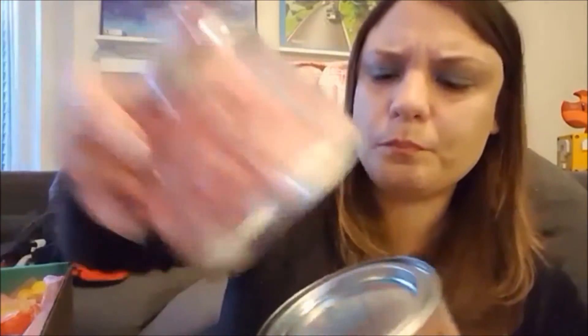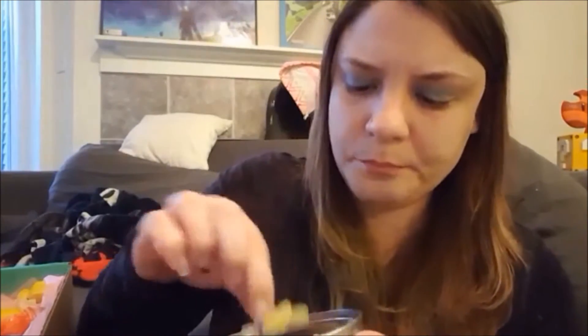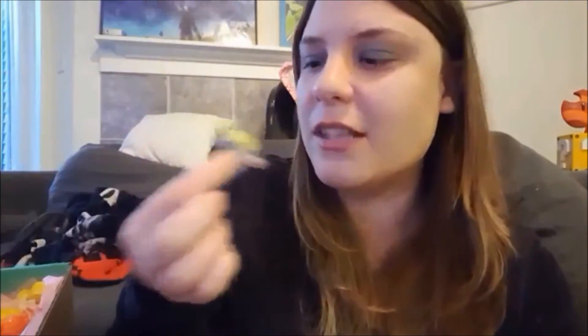Everything was sour in this box — this is like a sour box. And then these are the sour octopus. They look like spiders, so whatever. Mmm, I like those. Tastes like sour gummy worms, so if you like sour gummy worms you're going to like those.